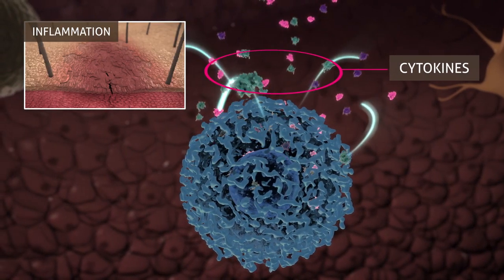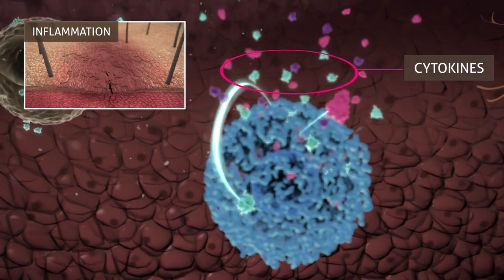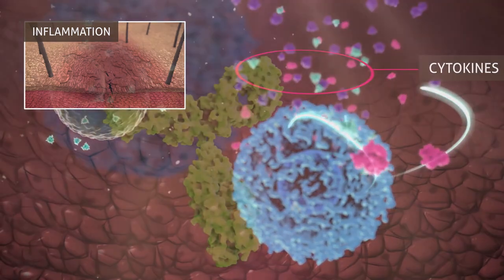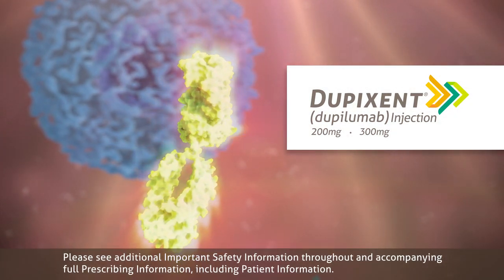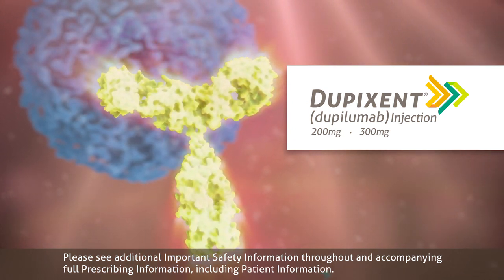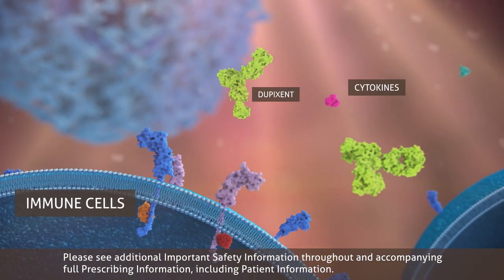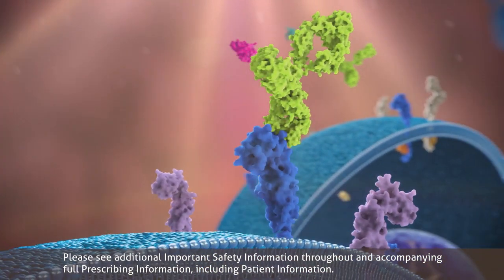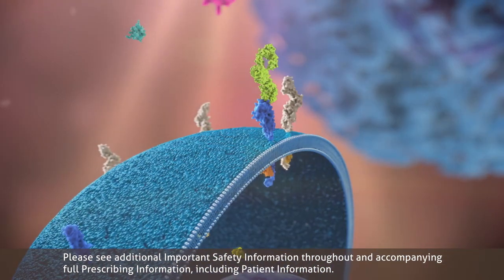Cytokines — small proteins that affect communication between cells — are part of the inflammatory signal that can cause the symptoms that patients with atopic dermatitis experience. Dupixent is a prescription medicine used to treat people aged 6 years and older with moderate to severe atopic dermatitis, eczema, that is not well controlled with prescription therapies used on the skin, topical, or who cannot use topical therapies. Dupixent can be used with or without topical corticosteroids. It is not known if Dupixent is safe and effective in children with atopic dermatitis under 6 years of age.